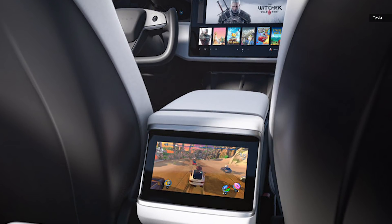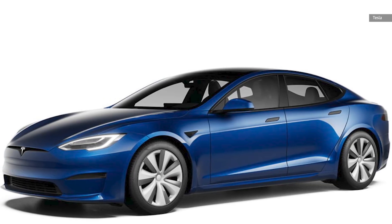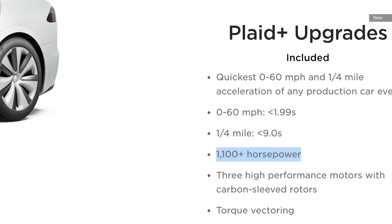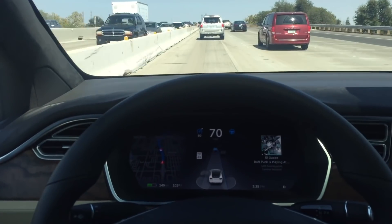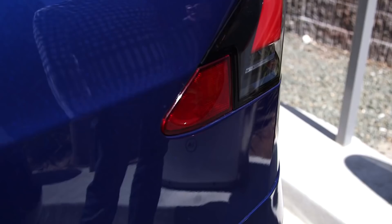The company also revealed more details about the upcoming Plaid additions to the Model S and X. Tesla still expects the 1,341 horsepower Model S Plaid Plus to arrive in late 2021 with a top speed of 200 miles per hour, a sub-two-second zero to 60, and an estimated single-charge range of 520 miles.